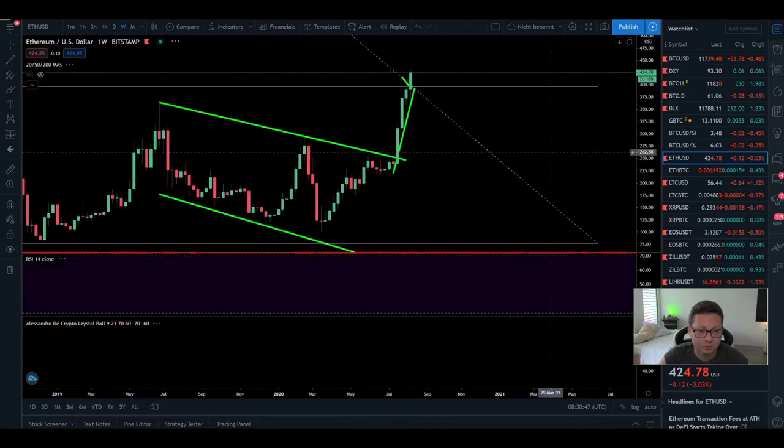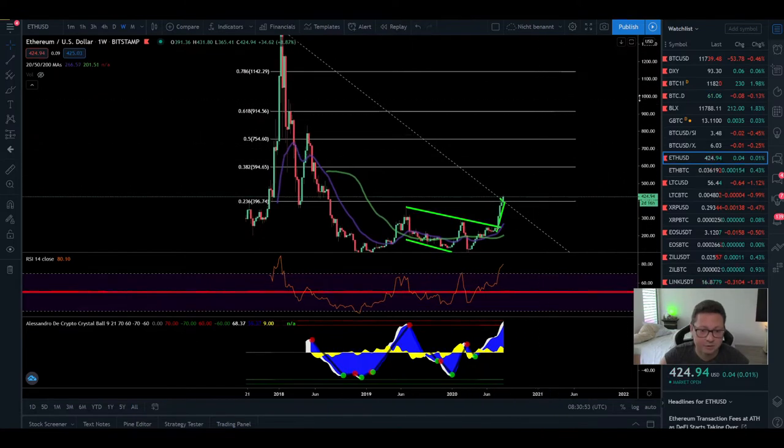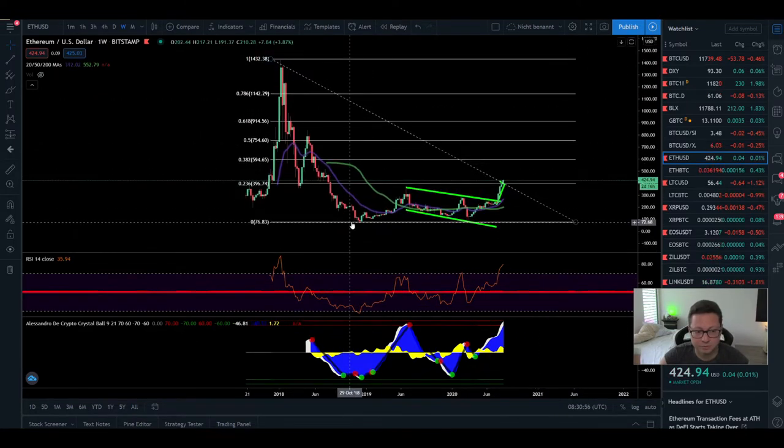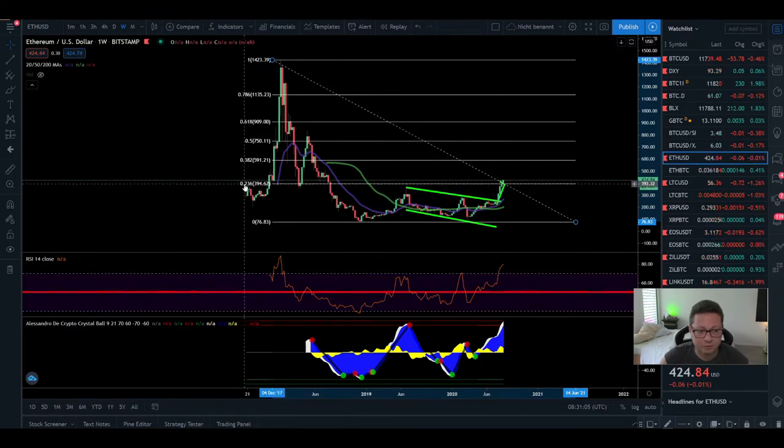Let's zoom out to the weekly time frame and see the next potential targets. Doing a Fibonacci retracement from the historical bottom to the top, after breaking the 0.236 Fib line, the next target is the 0.382 at around $600. The area between $510 and $600 previously acted as support and resistance. Once we broke out from $480 previously we went straight up towards $750.